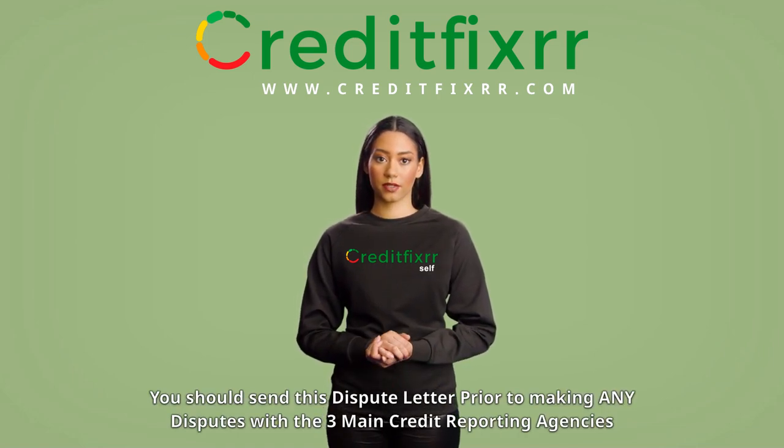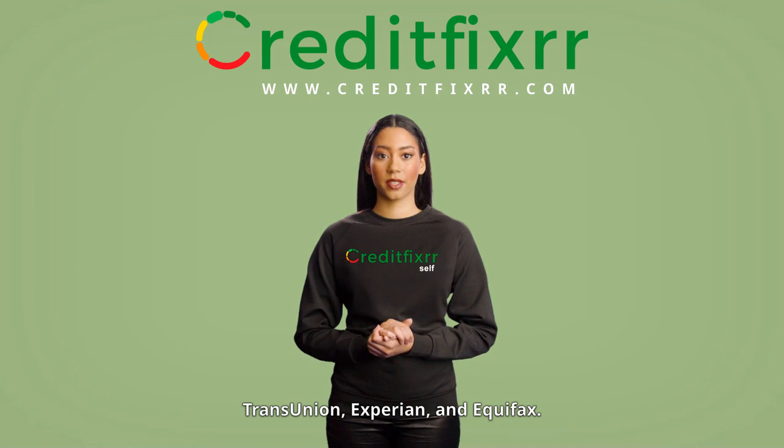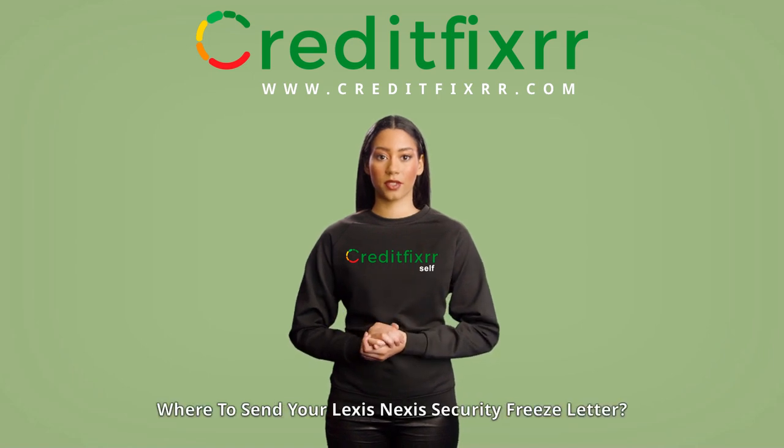You should send this dispute letter prior to making any disputes with the three main credit reporting agencies: TransUnion, Experian, and Equifax.